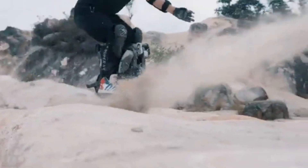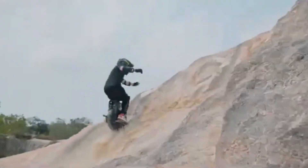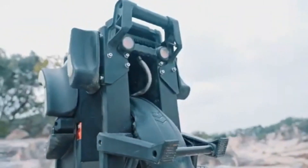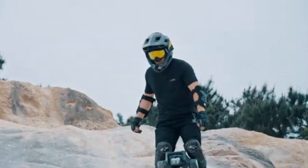Capable of reaching impressive speeds, it is perfect for those who enjoy the thrill of fast-paced riding. With a remarkable range of up to 120 miles on a single charge, the Leaper Veteran Patent ensures long-distance capabilities, making it ideal for extended commutes, recreational rides, or challenging terrains.